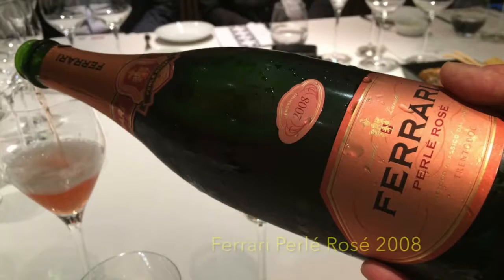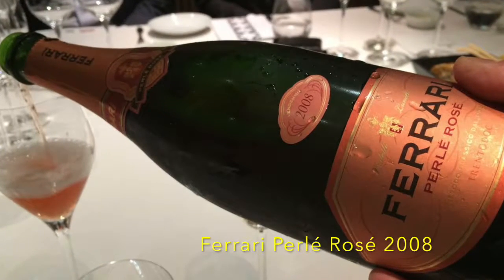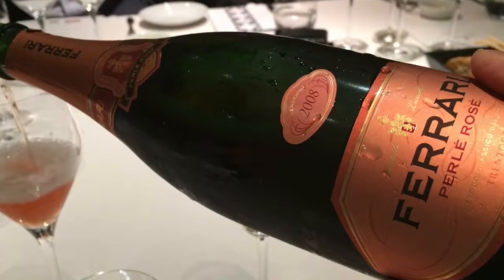To enjoy together with this great Perlet Rosé 2008 would be memorable for all the senses. So this is an Italian cardio.